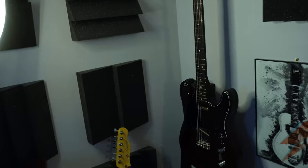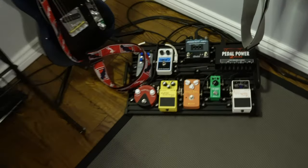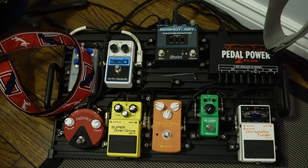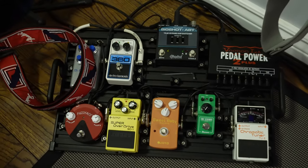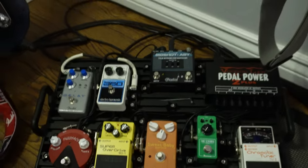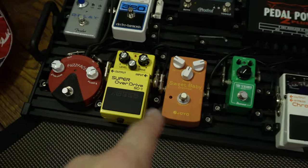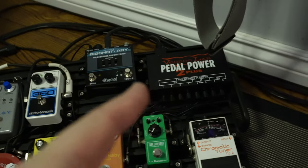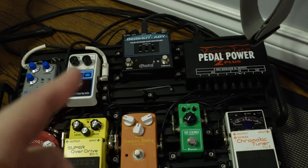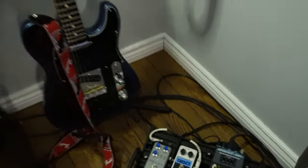That's what I've got for pedals — pretty nice pedalboard. I've got a tuner, some overdrives, fuzz, a power supply, an A/B/Y switcher, looper, and delay. That's all going over to my amp, so we'll take a look at those.